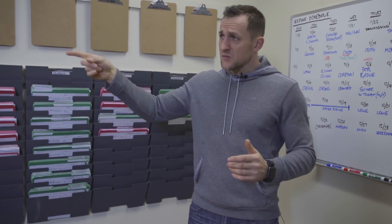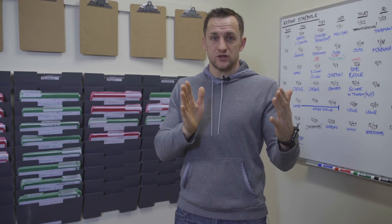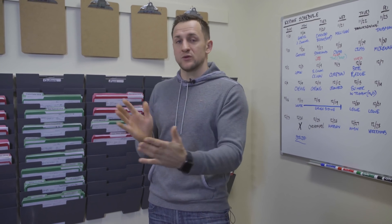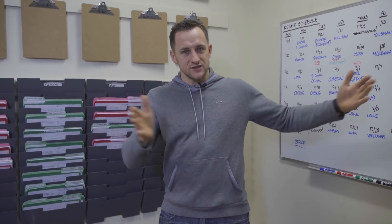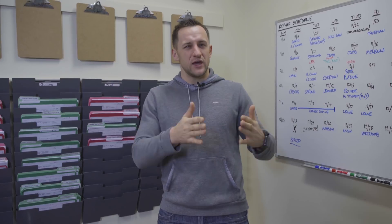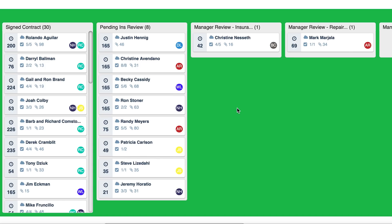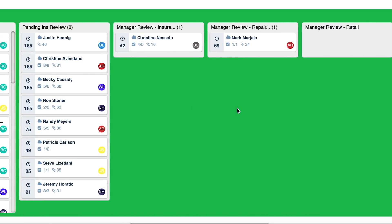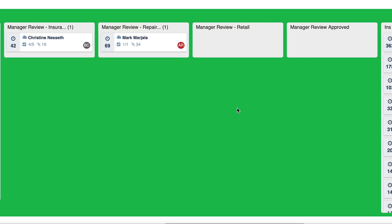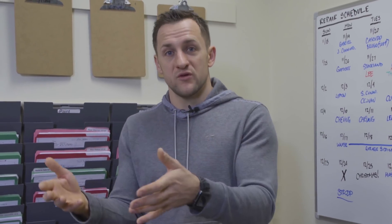The first bucket we have for production is manager review. Before the production guys even get a job, the manager has to review it. The sales process has five to eight different buckets for us — initial estimate, then pending contract, signed contract. Once we have a signed contract, money down, and all the work orders done, the sales manager is not just going to hand production that job. He has to approve it and check that everything we require is in the folder before he gives it to them.